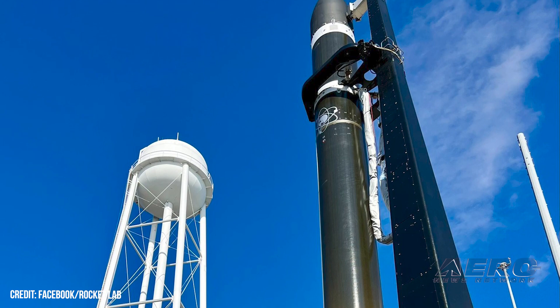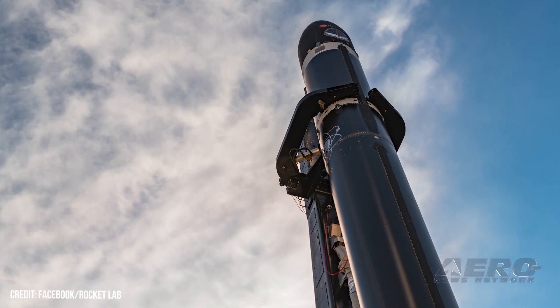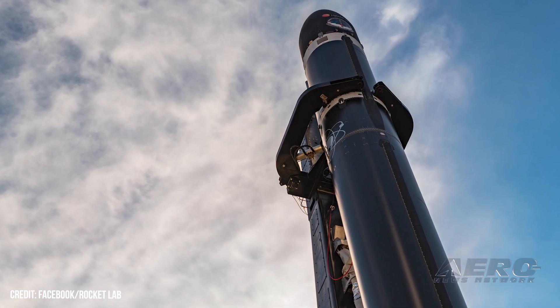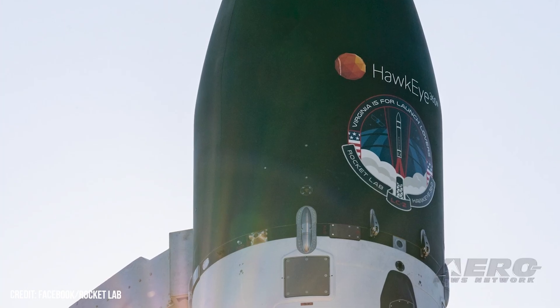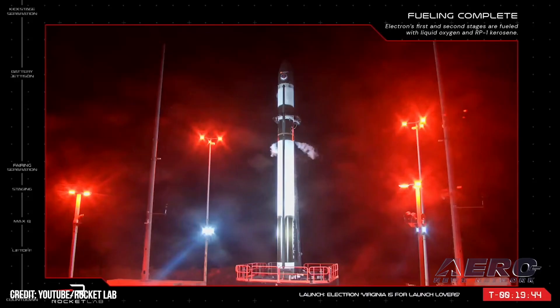Rocket Lab scrubs first Electron rocket launch from U.S. soil. After 32 successful launches from its New Zealand Launch Complex 1 facility, Rocket Lab — the publicly traded American space launch concern — staged and scrubbed the first launch of its Electron rocket from U.S. soil. The inaugural U.S. launch was to have been made on December 18 from Rocket Lab's Launch Complex 2 at Virginia's Mid-Atlantic Regional Spaceport. Regrettably, unfavorable winds aloft precluded safe spaceflight operations within the 1800-to-2000-hour EST launch window.